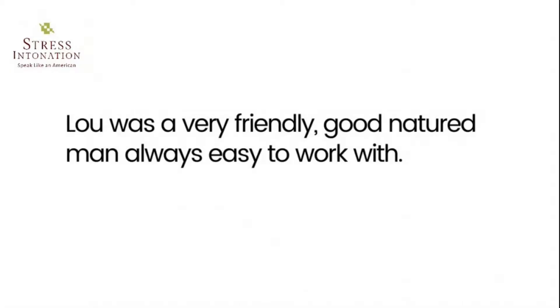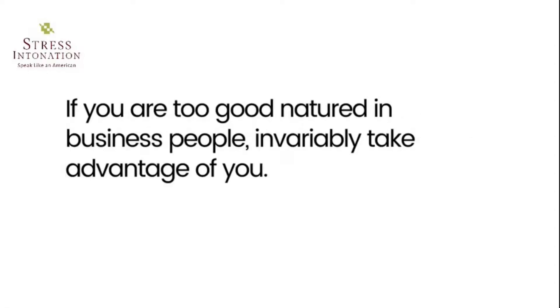Good-natured — someone who is good-natured is kind, helpful, and does not get angry easily. 'Lou was a very friendly, good-natured man, always easy to work with.' 'If you are too good-natured in business, people invariably take advantage of you.'